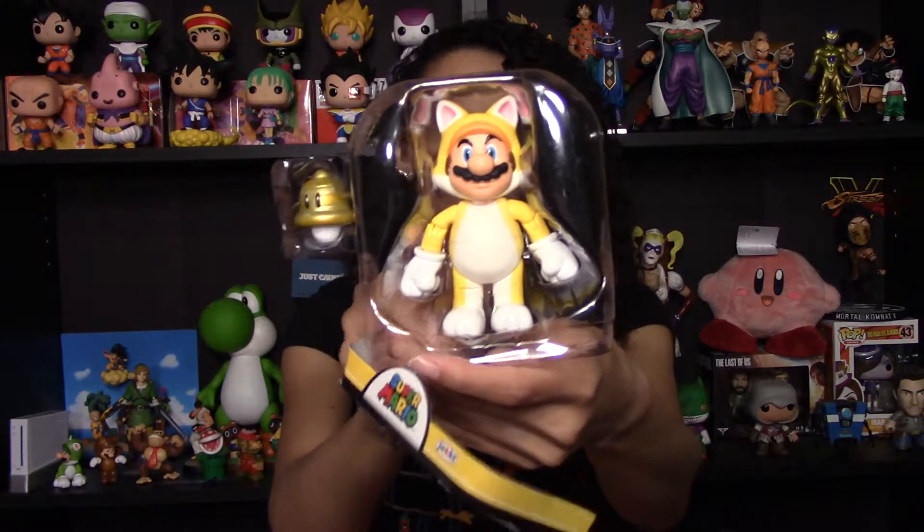And now to unbox. Let me just peel this back and pop. All right, the backing is gone. We're removing the plastic tray, and he has got some twisty ties on him, so we're going to take those off first. All right, so Mario is freed, and he has a good weight to him.